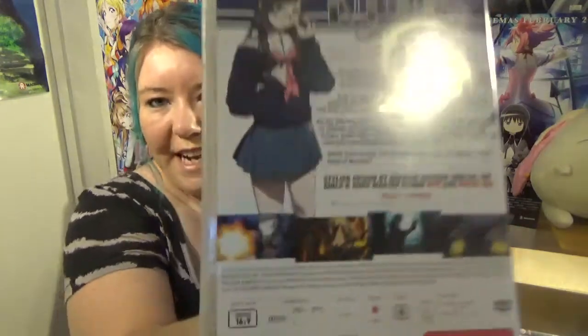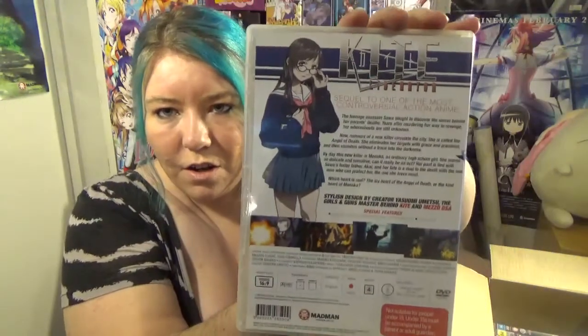Next I have Kite Liberator. This is a 59-minute OVA series. I haven't seen it — it just says here that it's 59 minutes. It's usually $17 but I got it for $3.